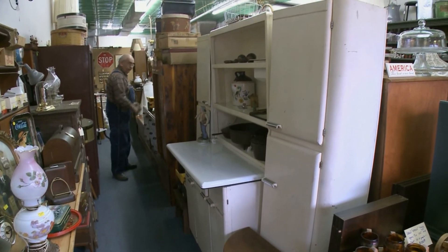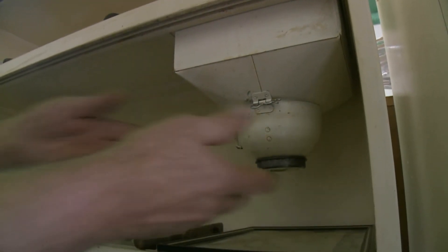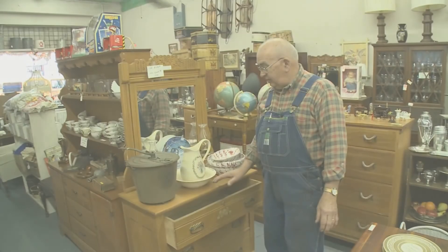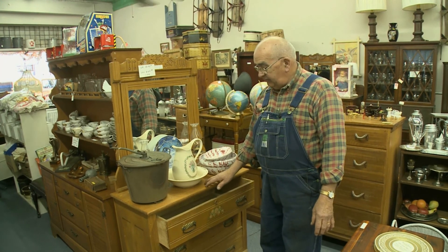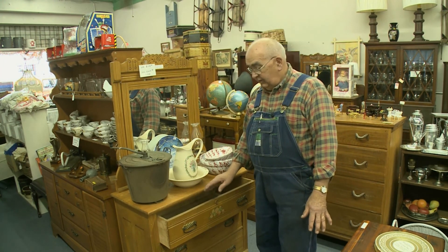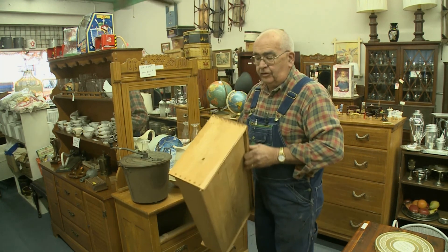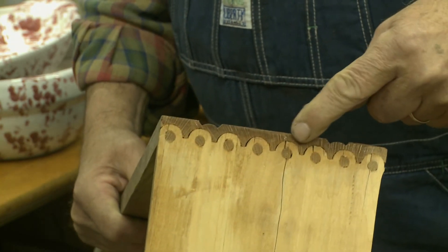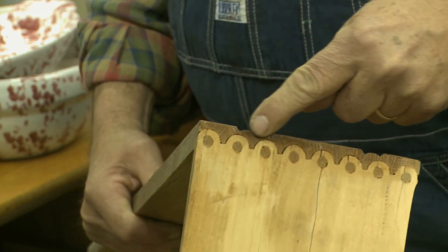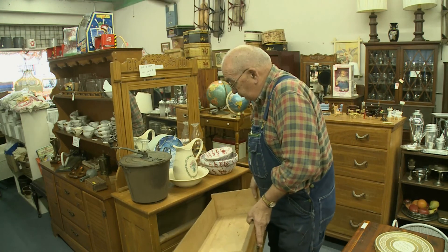A lot of the primitive pieces — like the pie safes, the Hoosier cabinets — I sell lots of those. That's the baker's cabinets that have the flour sifter in them. This is an Eastlake piece, and the Eastlake was made between 1890 and 1905. You can tell the date of it generally — open the drawer here. You see the dovetailing on here. This circular dovetailing indicates the date of it, which was back around the turn of the century.